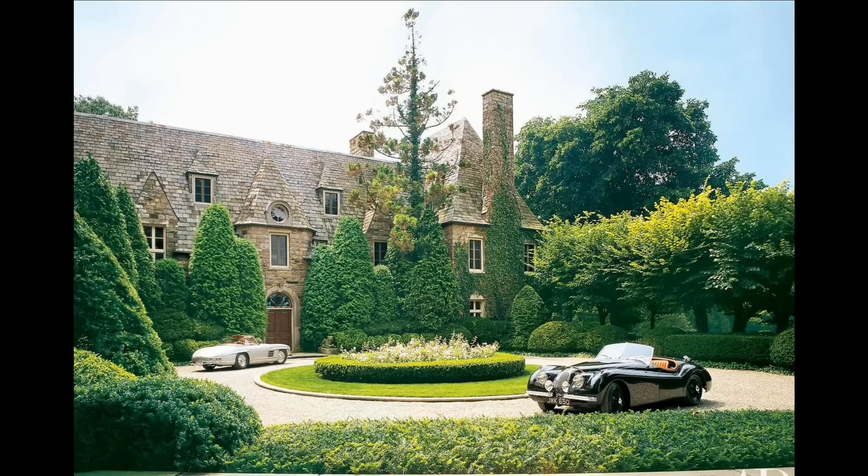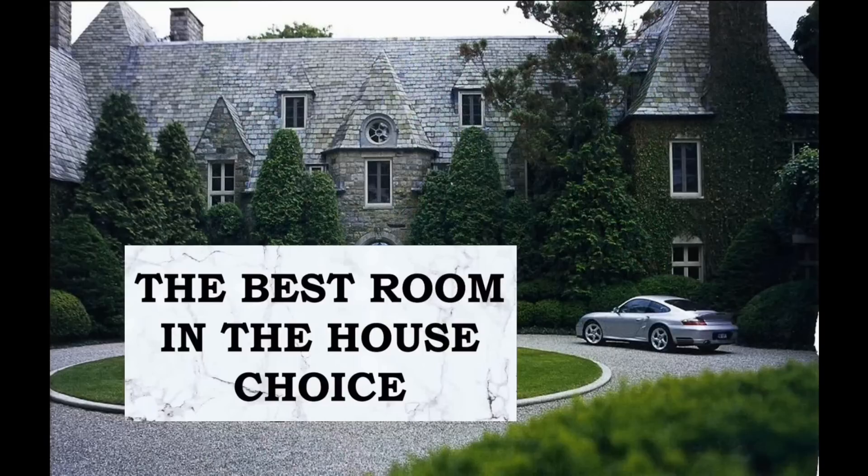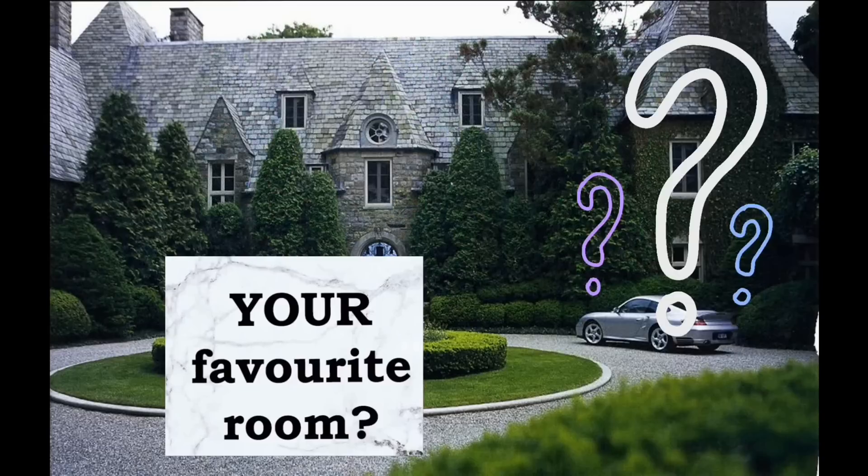Dear ladies and gentlemen, let's step inside Ralph Lauren's house in New York. Closer to the end of the video we will choose the best room in the house from our point of view. Please comment down below in the comments what is your favorite room in the house and we will see which room wins.